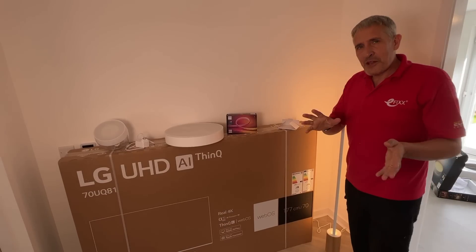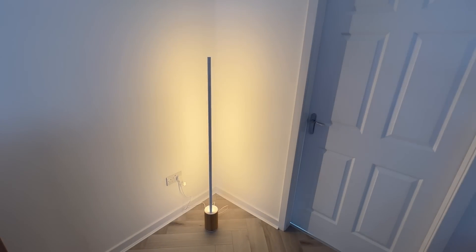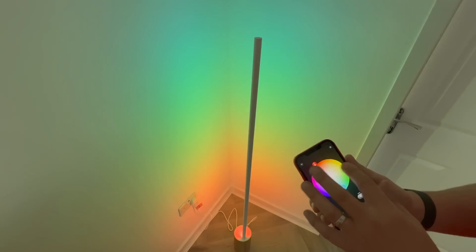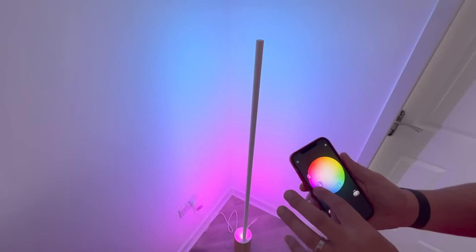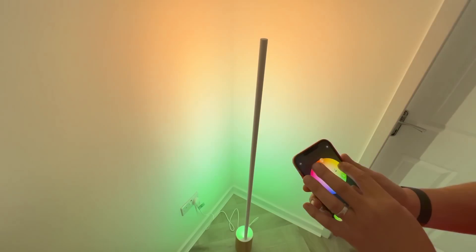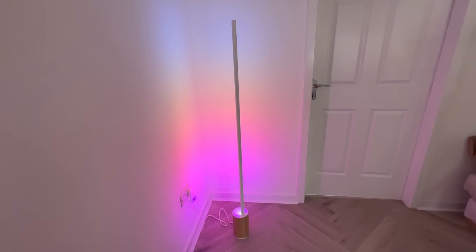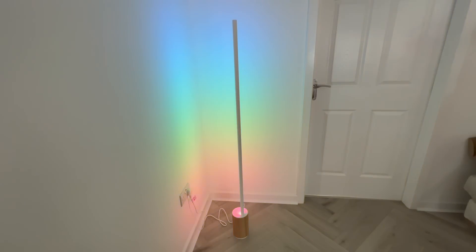This is a little bit special because it's not just colour change — it's white as it is at the moment, but the colour change actually changes along the strip, termed gradient. So you have one colour at the bottom and different colours at different points of the strip, which creates a new way of looking at colour change and can create some really dramatic effects.